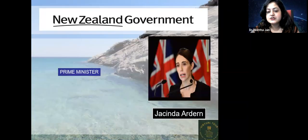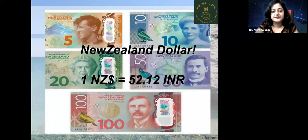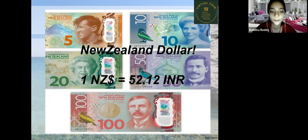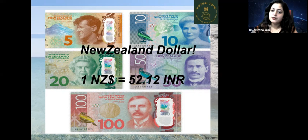The government of New Zealand: the prime minister is Jacinda Ardern, described as young, dynamic, and beautiful. The population of New Zealand is 5.12 million. The currency is the New Zealand dollar, which equals 52.12 Indian rupees.